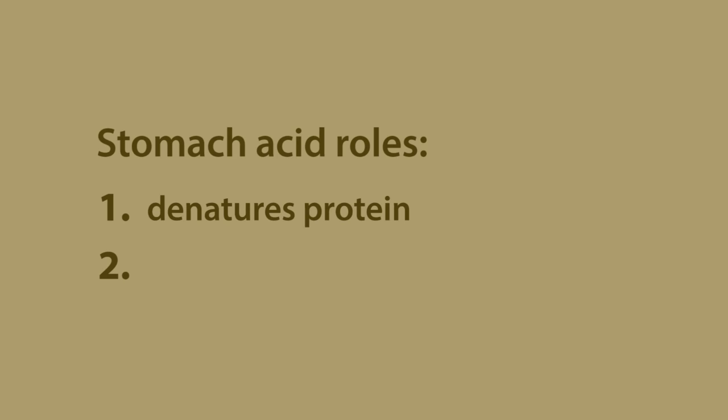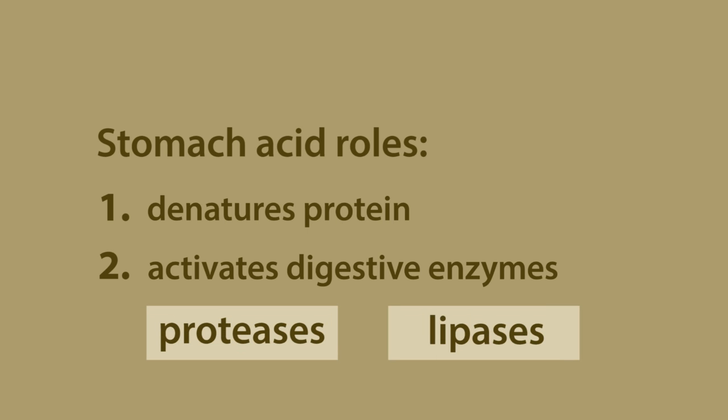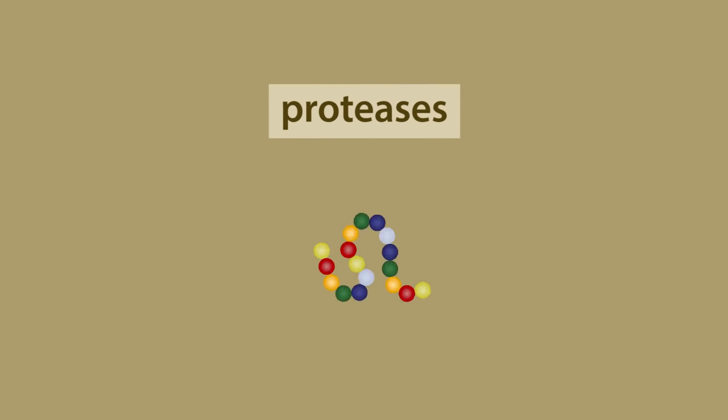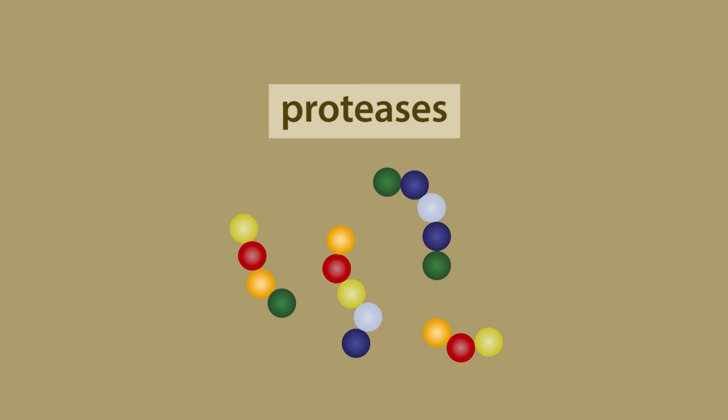Stomach acid also activates a few important digestive enzymes, such as proteases and lipases. These enzymes can only function at a low pH. Proteases break apart the long amino acid chains into smaller chains, or even further into individual amino acids.